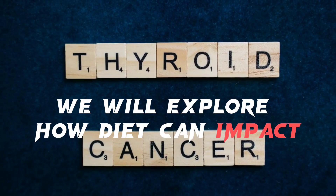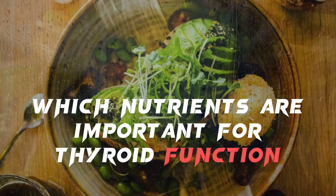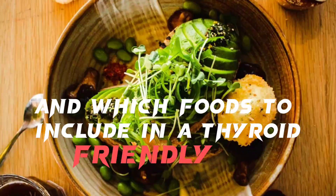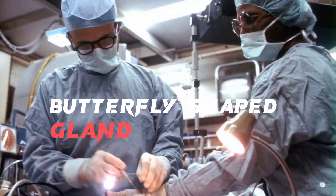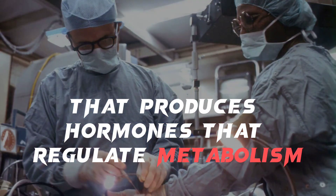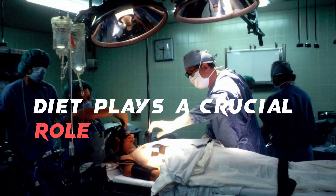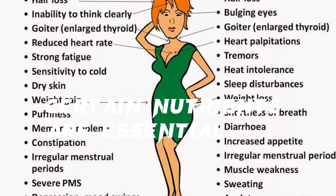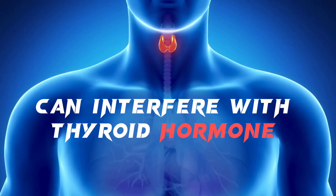We will explore how diet can impact thyroid health, which nutrients are important for thyroid function, which foods to avoid, and which foods to include in a thyroid-friendly diet. The thyroid gland is a small butterfly-shaped gland located in the neck that produces hormones that regulate metabolism, growth, and development. Diet plays a crucial role in maintaining thyroid health. Certain nutrients are essential for thyroid function, while others can interfere with thyroid hormone production.